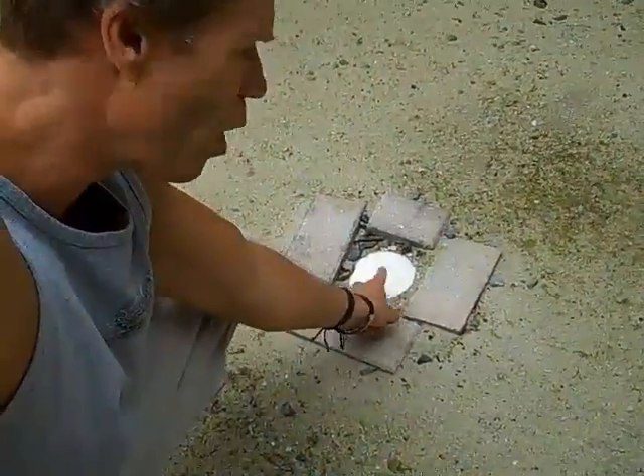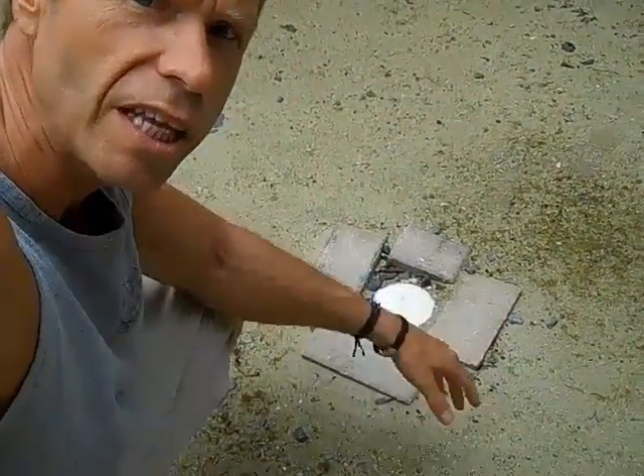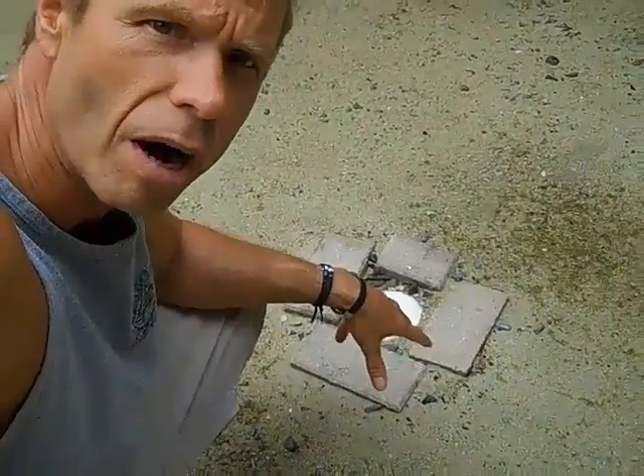My water cistern, for example, is 39,000 gallons, so I can collect 39,000 gallons of rainwater. I also have a well as an assist to back it up if we don't get any rainwater for a while. This is my well right here — this is the pipe that leads down into my well with a pump that then pumps from the well and fills up my water cistern if I need to.